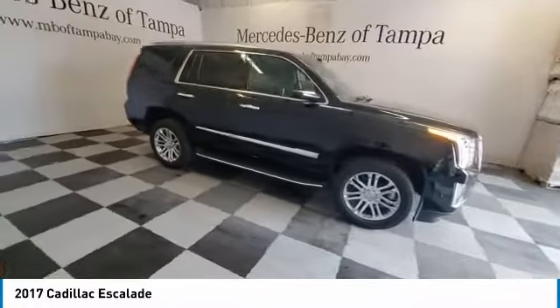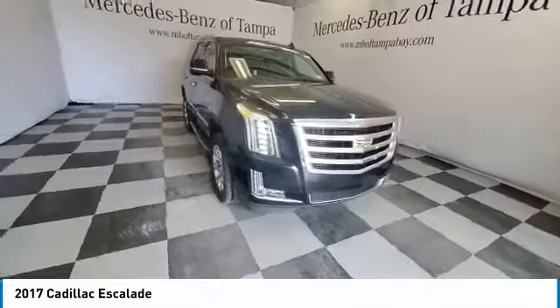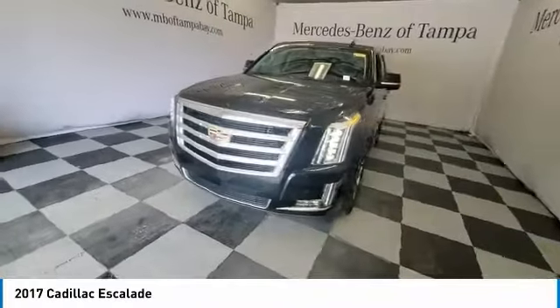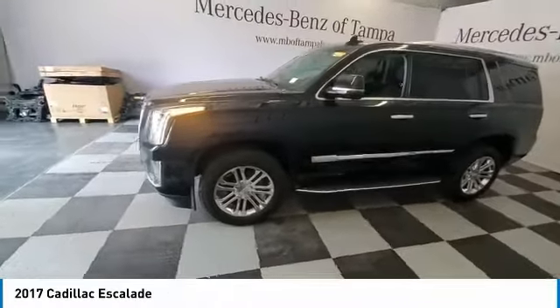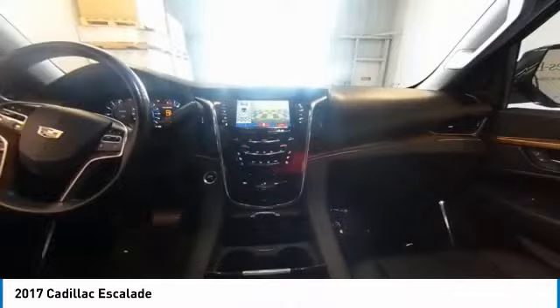This vehicle has less than 75,000 miles. Here are some of this vehicle's great options: rain-sensing wipers, heated mirrors, chrome wheels, electronic stability control, alloy wheels, power lift gate, brake assist, traction control, remote keyless entry, fog lights.